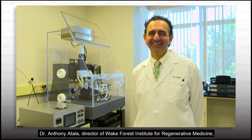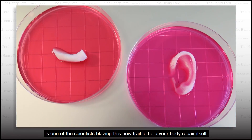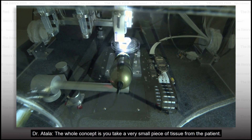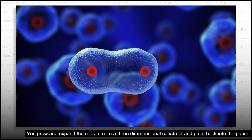Dr. Anthony Atala, director of the Wake Forest Institute for Regenerative Medicine, is one of the scientists blazing this new trail to help your body repair itself. The whole concept is you take a very small piece of tissue from the patient, you grow and expand the cells, create a three-dimensional construct, and put it back into the patient.